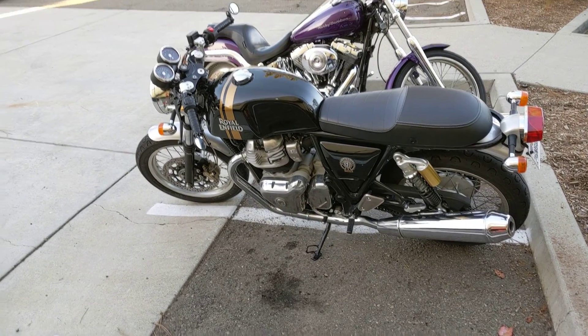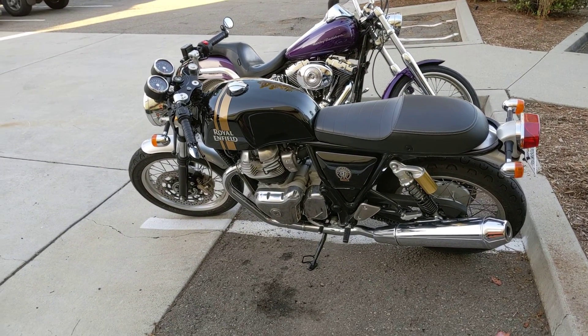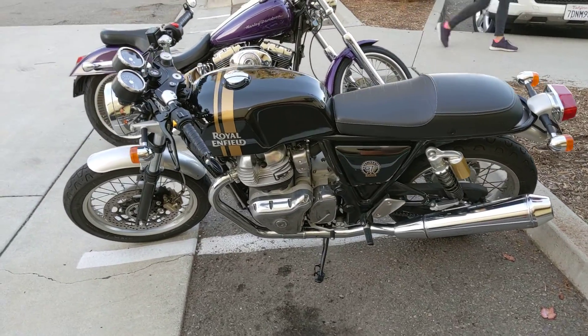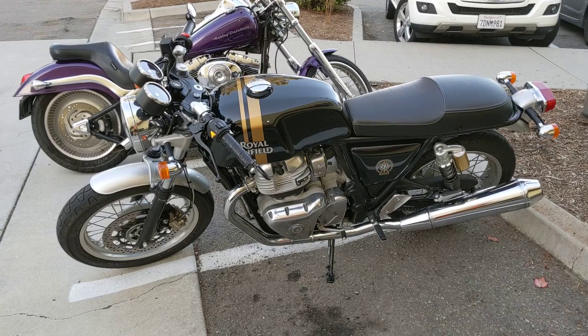Hi guys and gals, Froggy here. I don't usually post pictures of motorcycles, but this is beautiful — Royal Enfield.